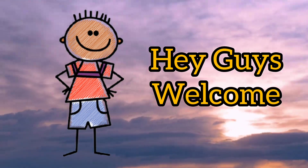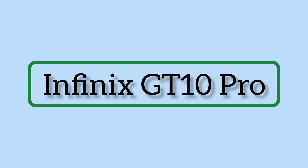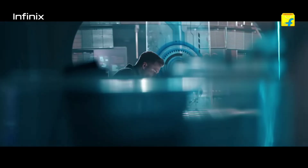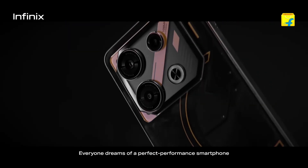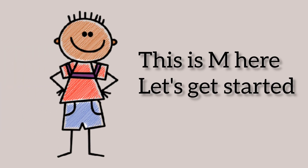Hey guys, welcome back to our channel. Today, we're diving deep into the world of smartphones as we take a close look at the highly anticipated Infinix GT10 Pro. Is it the powerhouse we've been waiting for or just another device in the crowded market? Let's find out. This is Em here. Let's get started.